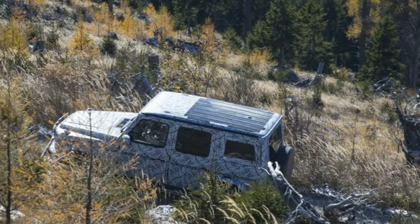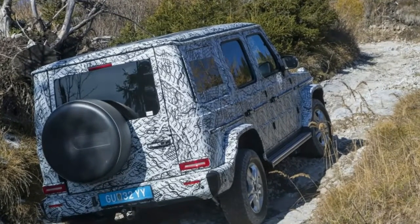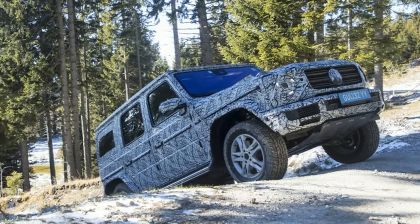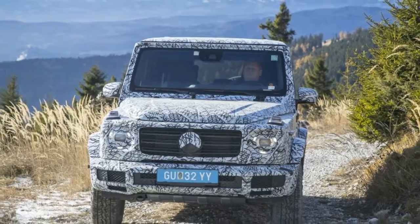Mercedes-Benz has released a surprising amount of information about the forthcoming 2019 Mercedes-Benz G-Class, which is set to debut at the Detroit Auto Show in two weeks.